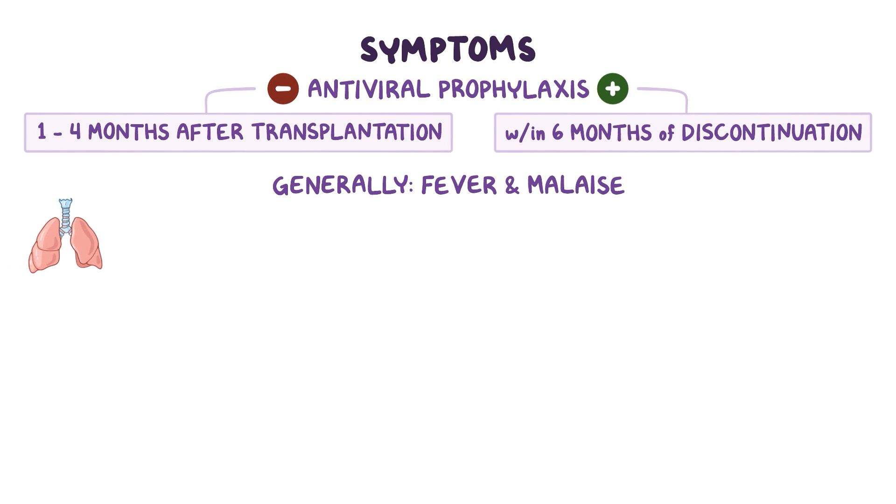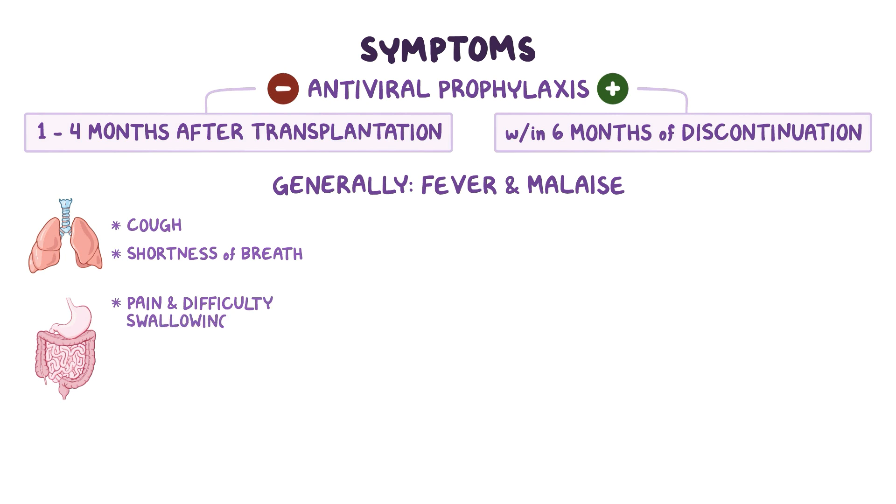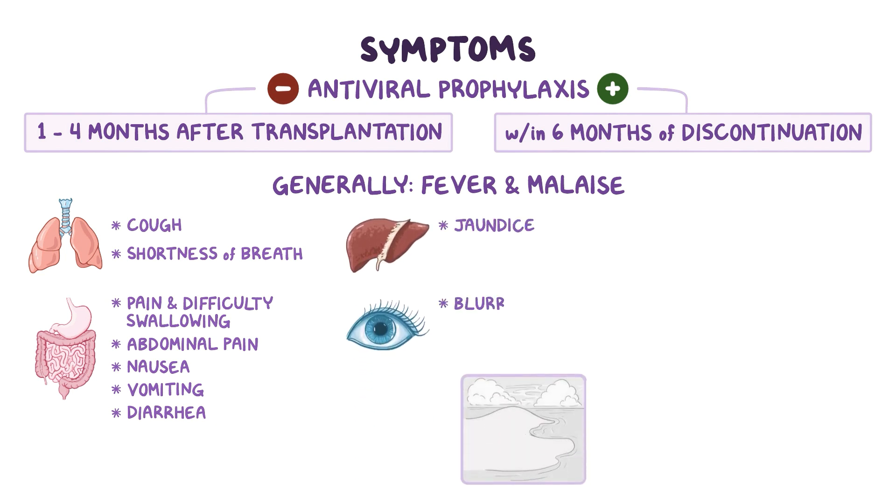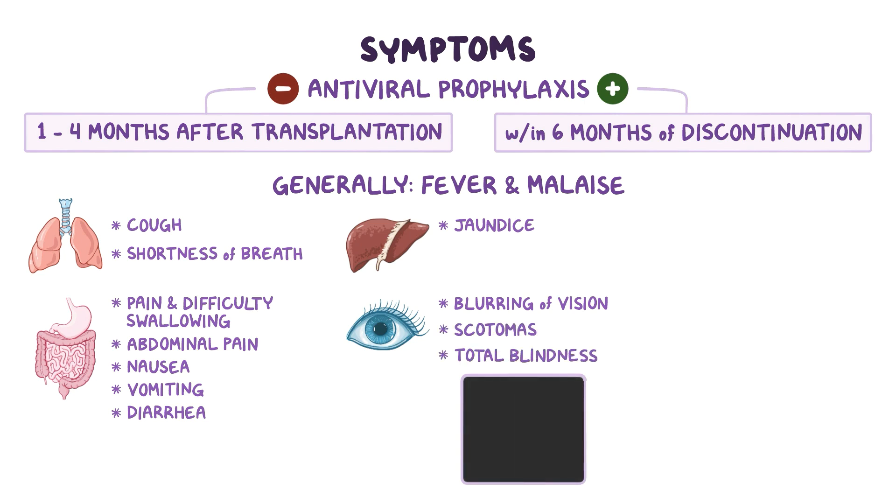Pneumonia can cause symptoms of cough and shortness of breath. Gastrointestinal symptoms include pain and difficulty while swallowing, abdominal pain, nausea, vomiting, and diarrhea. In addition, hepatitis can cause jaundice. Retinitis presents with blurring of vision, dark spots in the visual field called scotomas, or even total blindness. Encephalitis presents with symptoms like altered mental status, seizures, and weakness.